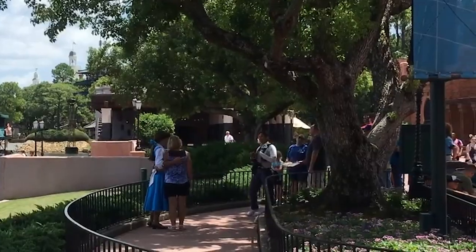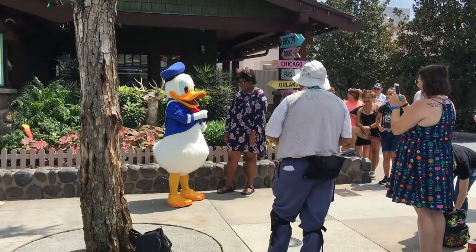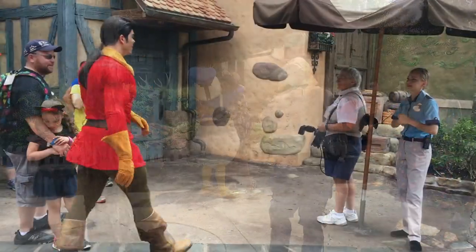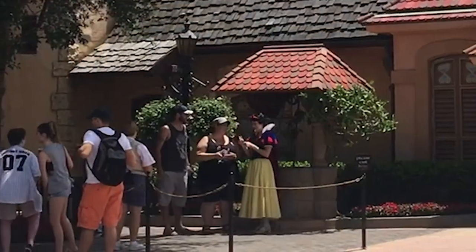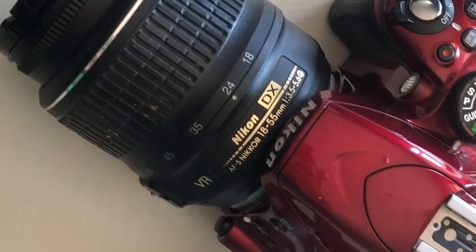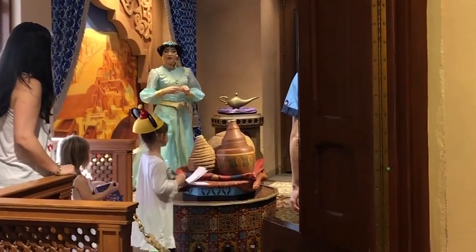Don't forget to have the PhotoPass photographer take your picture with your own camera or phone. A lot of people think that PhotoPass photographers can only take pictures with their own camera, but that's not true. The person helping with PhotoPass, or the person helping the character, can absolutely use your phone or camera to take your picture with the character. That way, you don't have to pay for a photo package — you just get that picture for free.